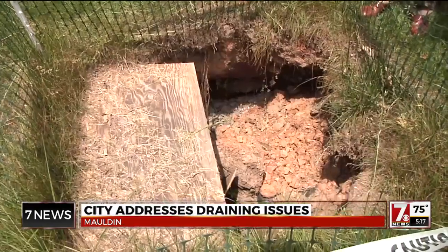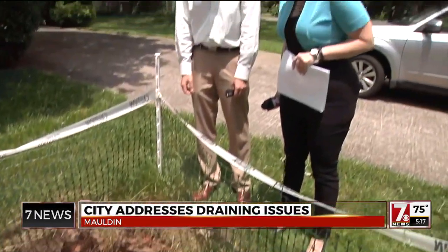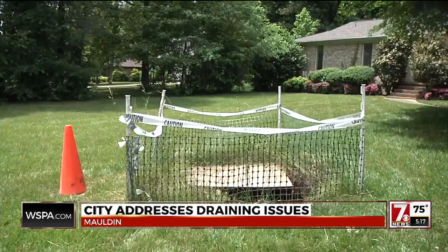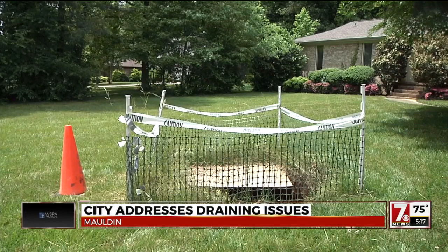Somebody was mowing the lawn and the ground just kind of opened up and almost sucked them in. Aureliano Morera never planned for a sinkhole, but it arrived in the front lawn of his Forrester Woods home around the same time his son was born. Now, two years later, he's still afraid to let his toddler in the yard. It seems like a small thing to have just a kid running around the yard, playing ball or something.